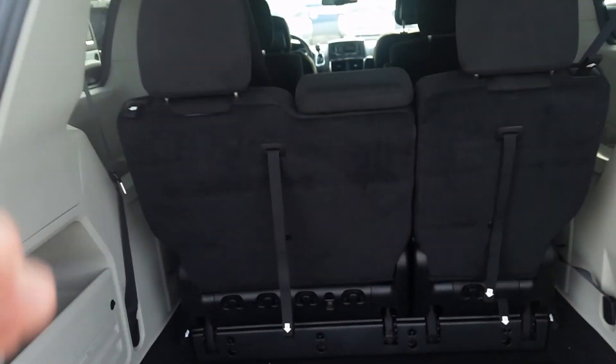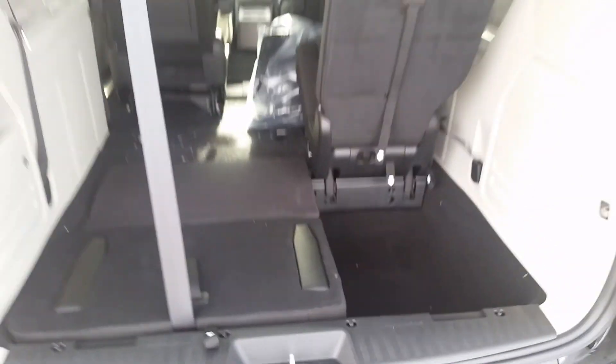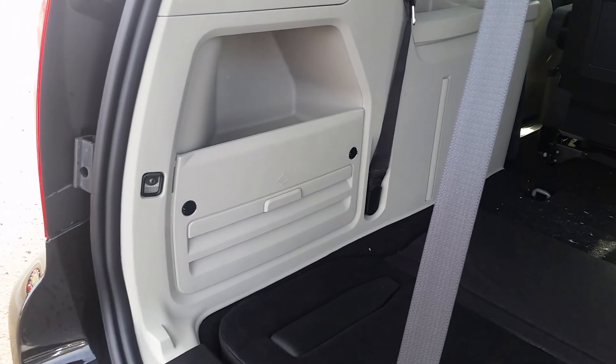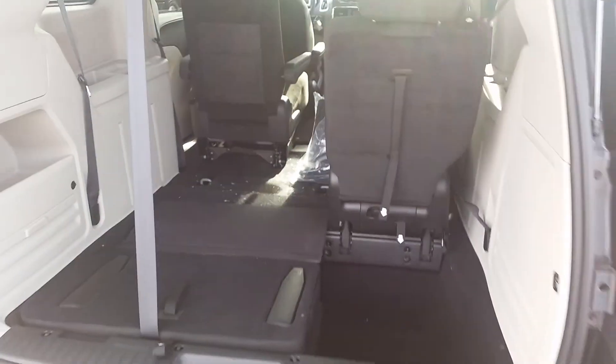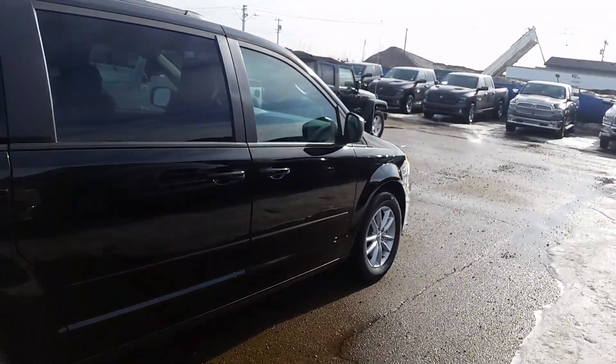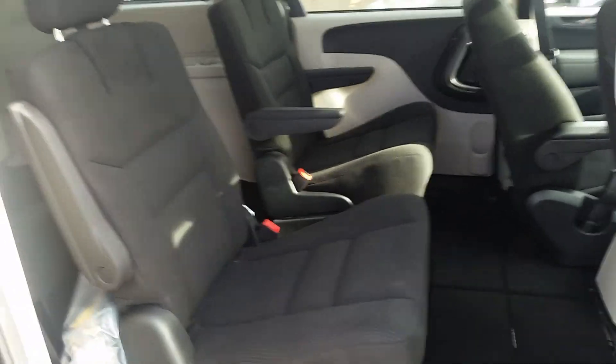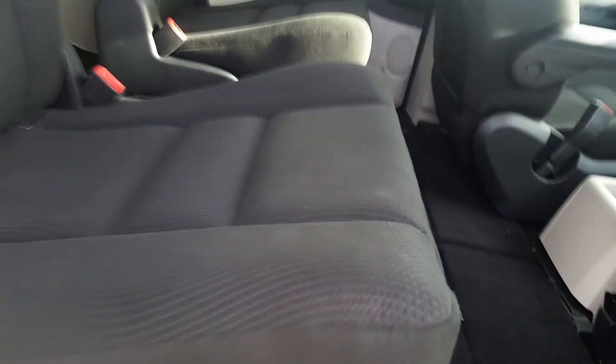Lots of room in the back. Stow-and-go in the back as well. Both seats go down. And then you have stow-and-go in the middle section here as well.